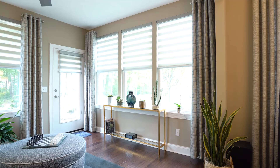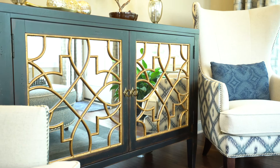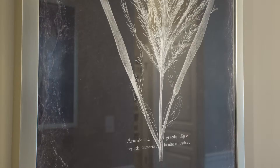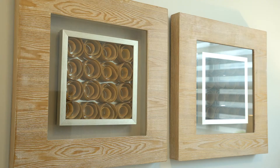Framing the windows with custom-made drapery panels brings drama and richness to the room. The designer and homeowner both loved this mirrored cabinet, and it became the perfect place to display the homeowner's bonsai tree. Artwork is so personal, and yet it completely finishes a space. The homeowners love the outdoors, and the designer wanted their wall art to reflect their love of nature.